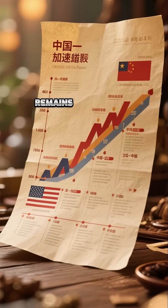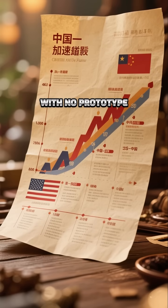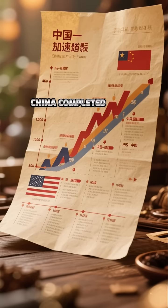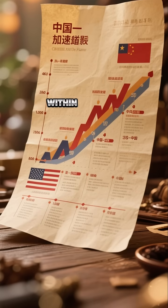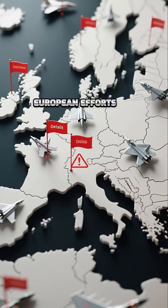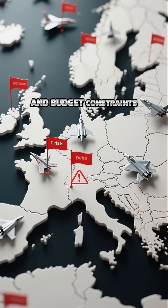While the United States remains divided over its sixth-generation program with no prototype yet unveiled, China completed initial flights and transitioned into performance evaluation within just nine months. European efforts lag further behind due to internal disagreements and budget constraints.